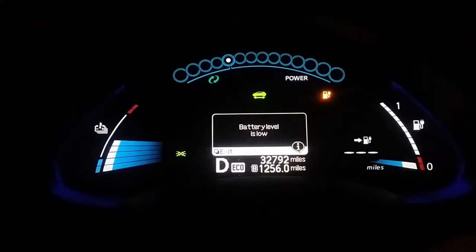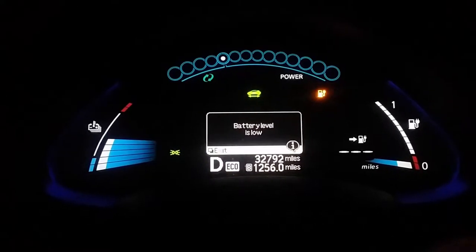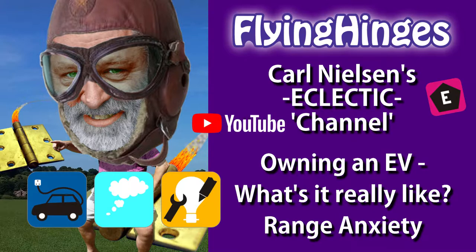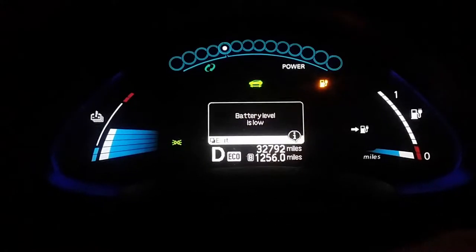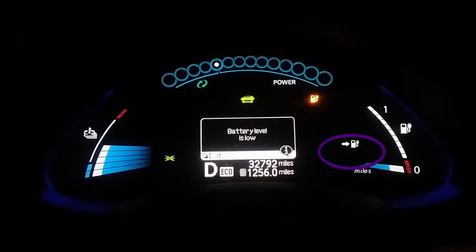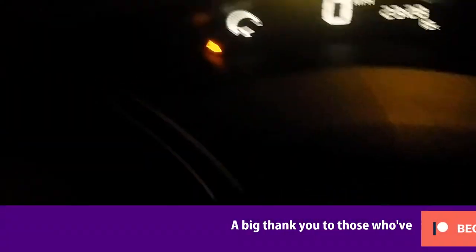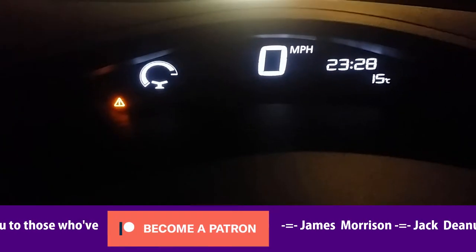Well, this is what range anxiety looks like from the cockpit of a 2014 Nissan LEAF. So under the fuel gauge with the arrow pointing to it, we've got the dash dash dash miles — saying I'm not even going to tell you how few miles you've got to go. Battery level is low. A little amber fuel-up light. Then on the speedo, another amber warning.